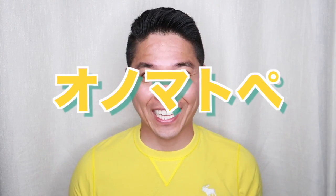Hey guys! Welcome to onomatopoeia with Japanese size chunking. My name is Ryoji. In this video, I will show you a useful Japanese onomatopoeia that you can use in your daily conversations.